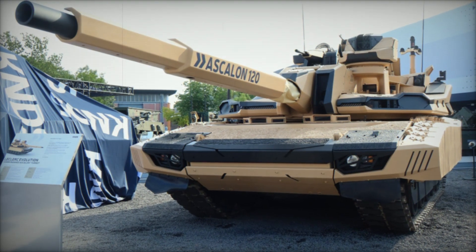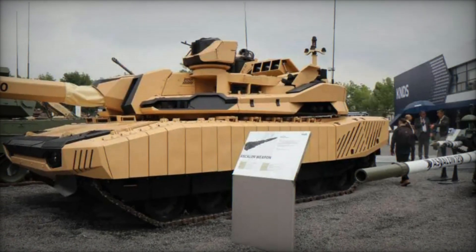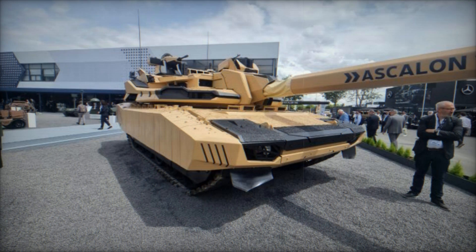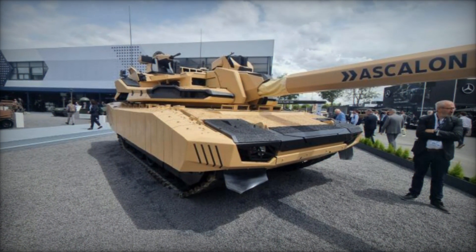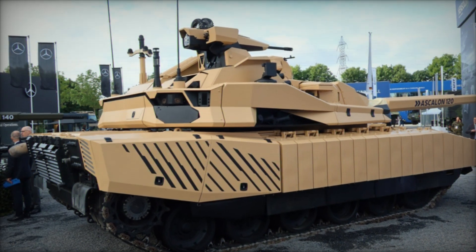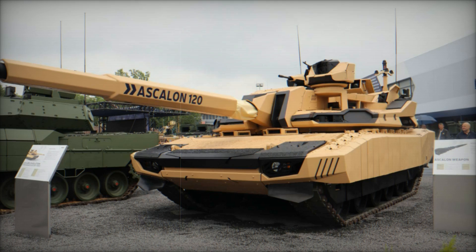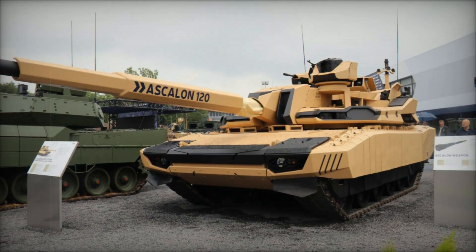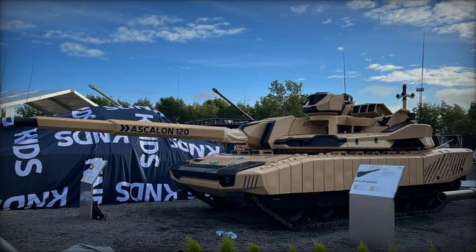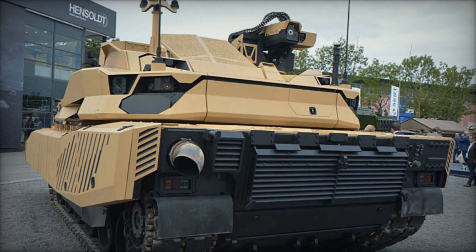Currently under development, the Leclerc Evolution features a versatile firepower system centered around the Ascalon 120mm smoothbore gun, which can be upgraded to a 140mm caliber if needed. The 120mm gun is of 58 calibers and includes a 22-round autoloader. It is also armed with a coaxial 12.7mm machine gun with 680 rounds ready to fire, an ARX-30 30mm anti-UAV capability with 150 rounds ready to fire, and a loitering ammunition launcher providing extended range action with three intermediate range munitions. For observation, the tank is equipped with a commander panoramic sight and a gunner sight, both stabilized for day and night operations, providing a hunter-killer capacity.